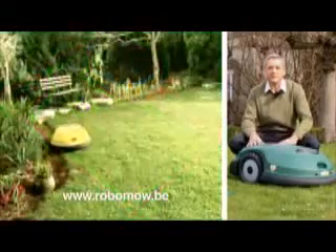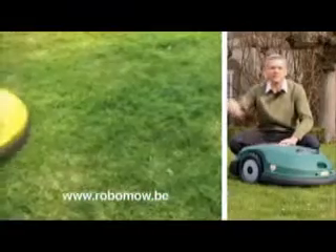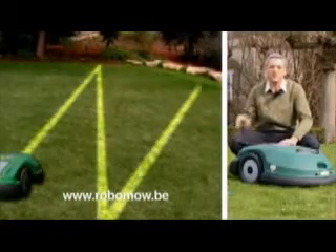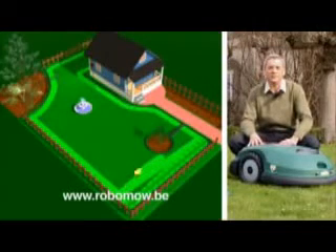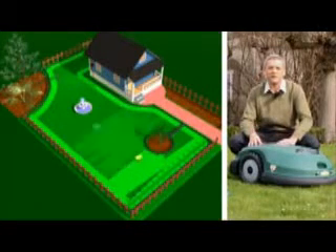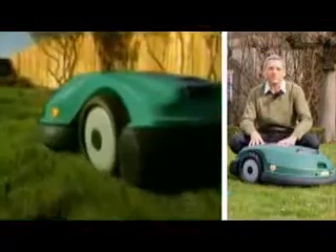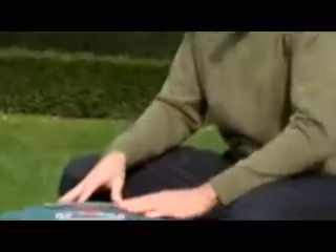The way it operates is that you have to set it up one time in the garden. You lay a perimeter wire around the perimeter of the lawn. This is a one-time setup. You fix the wire to the ground with pegs. The grass covers the wire and after a while you don't see it. Inside the wire, the operation of the machine is completely automated, so there is no need for anyone to be involved.